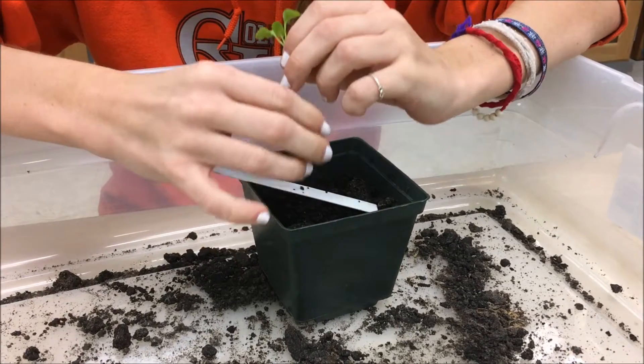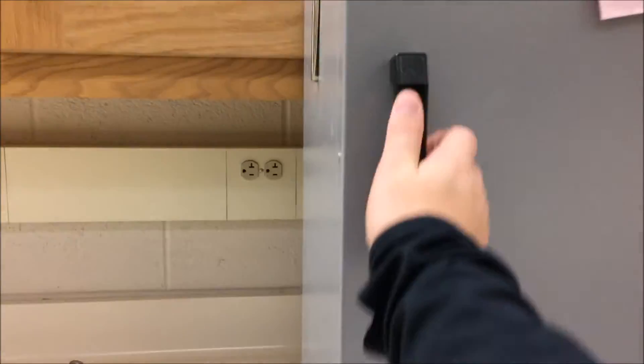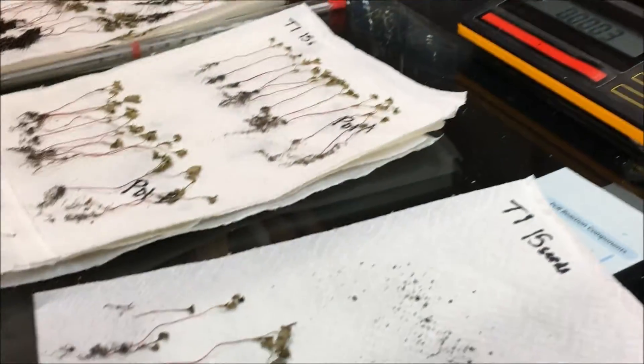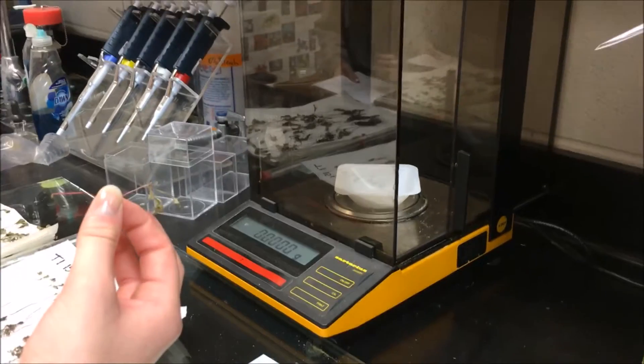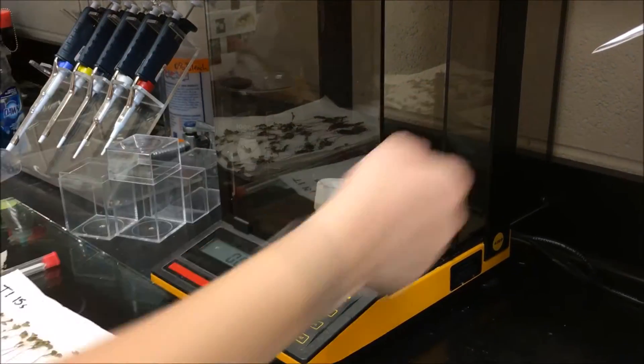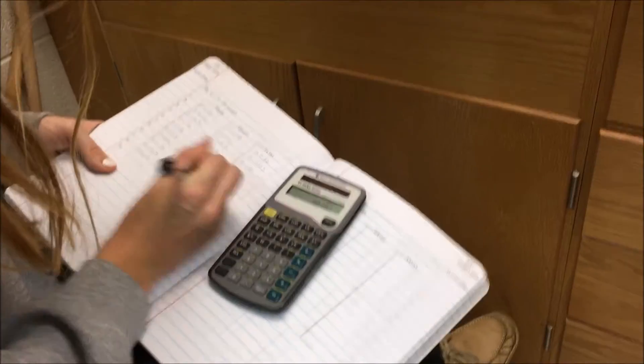The plants were uprooted from the soil on the 20th day and placed in a drying oven on paper towel for 24 hours. After 24 hours, we cut the plants using a razor blade, separating the roots and shoots. Once cut, we weighed the roots and shoots separately in grams using an analytical balance recorded to the ten-thousandth place.